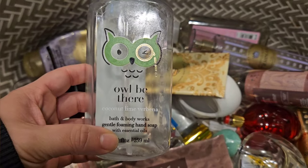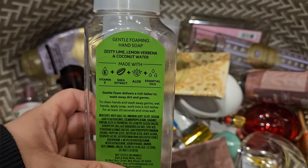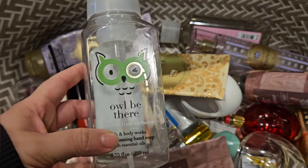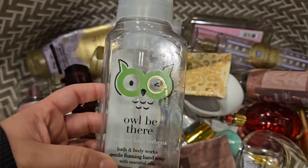Another hand soap I used is Coconut Lime Verbena. It has scent notes of zesty lime, lemon verbena, and coconut water. I didn't really love this — it smelled fine while you were using it, but the scent it left on my hands kind of just smelled like musty coconut, and I really didn't like that at all.